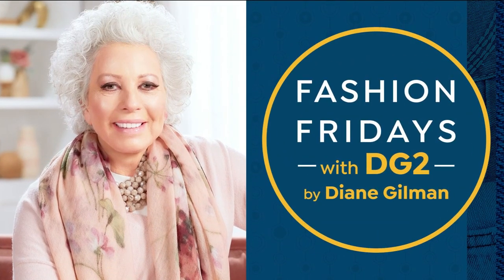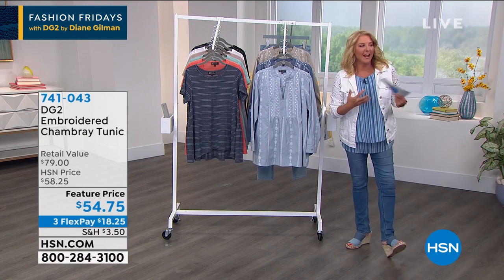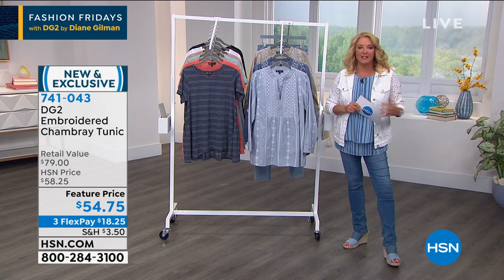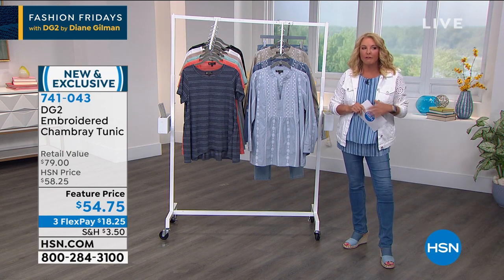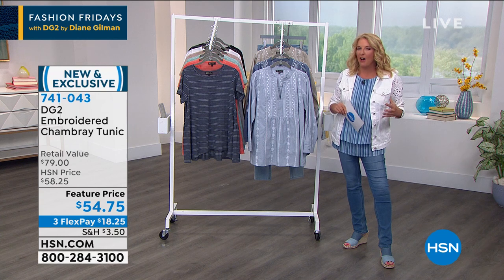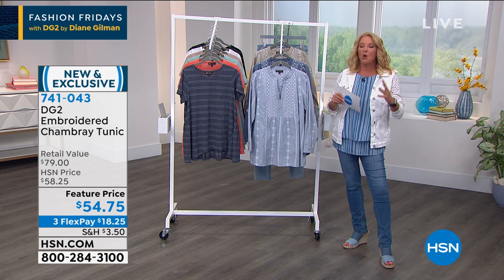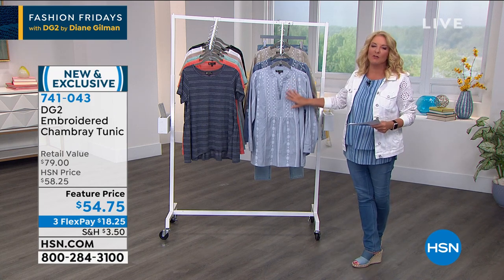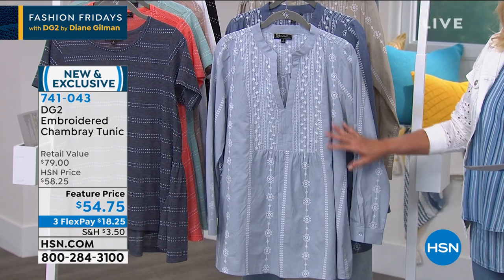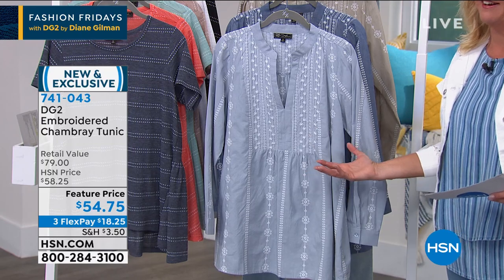I love it too because it doesn't cling to your middle — it gives me a stripe without making me look heavy or overwhelming. The fabric is so high-end that my producer keeps saying, Diane, you love this t-shirt, we can tell, but stop talking.